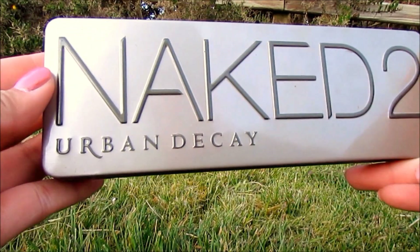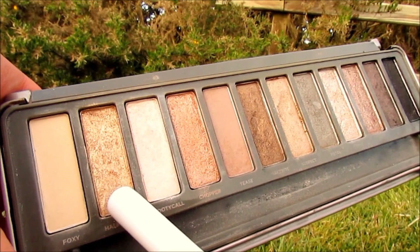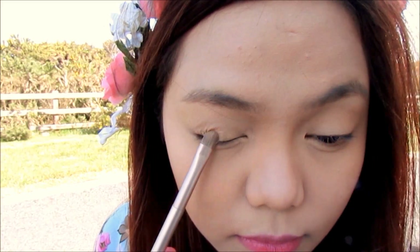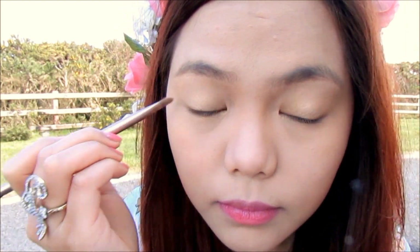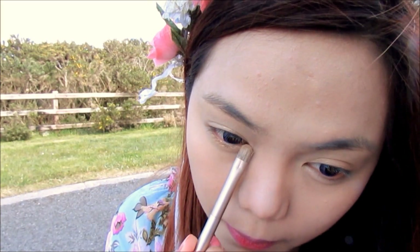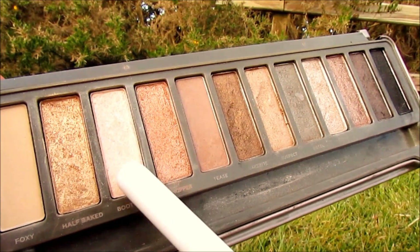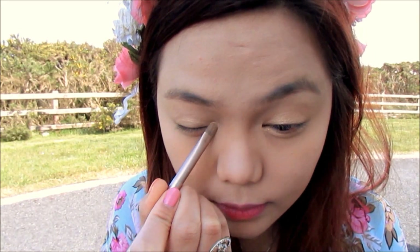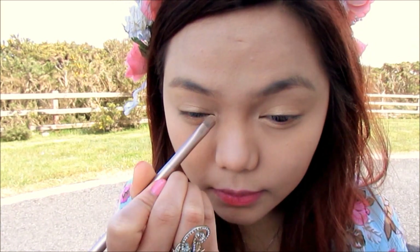It's time for my eye makeup. I'm taking this gold eyeshadow and applying it on my eyelid and lower lash line to brighten up my eyes. Then I'm taking this light shimmery eyeshadow and applying it in the inner corners of my eyes to further brighten up my eyes.